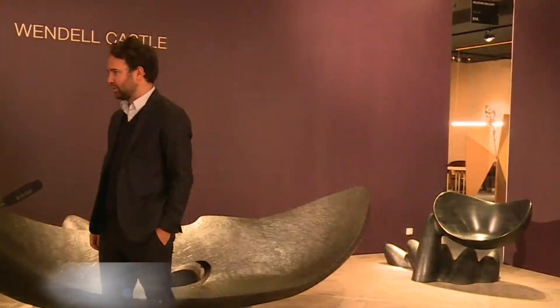I have created Carpenters Workshop Gallery with my business partner Loïc Le Gaillard nine years ago, in what was actually a former Carpenters Workshop.